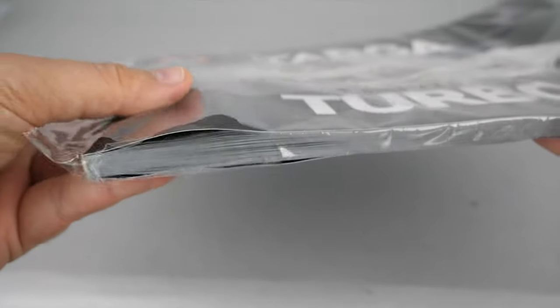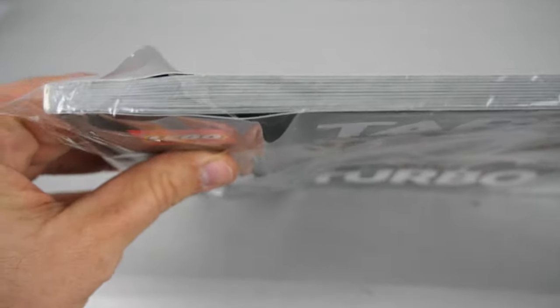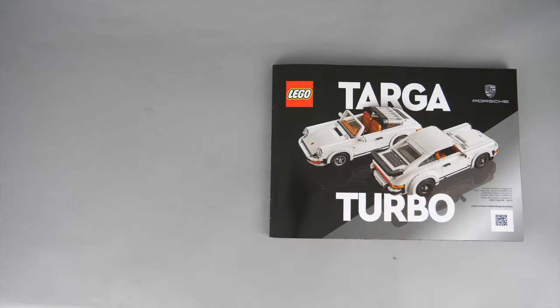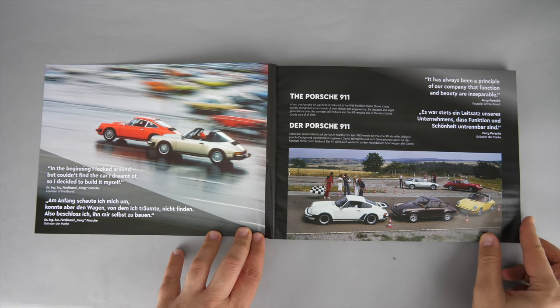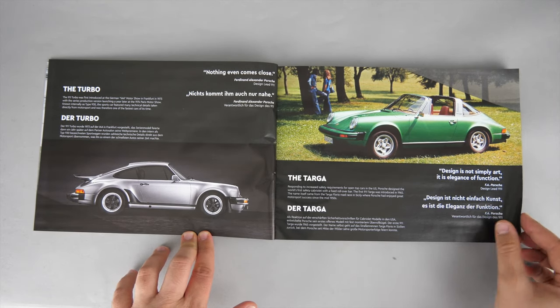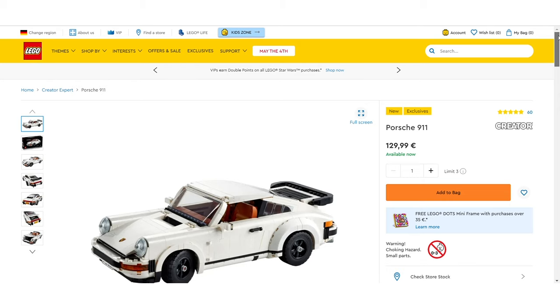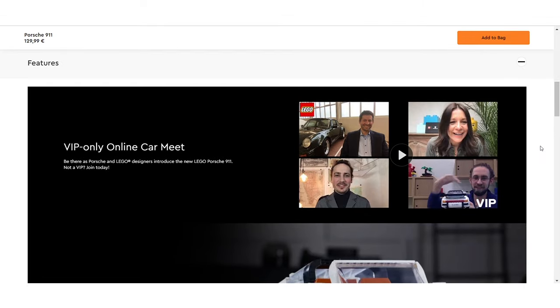LEGO seems to be experimenting with the plastic protecting the manuals — this one is so thin it actually started to open by itself at multiple spots. The manual itself had no damage, but it's unusual. The manual looks very nice; it begins with extra information about the 911, the Turbo, and the Targa. We can also read a few thoughts from Mike Psiaki, the design master at LEGO who already created many excellent Creator vehicles like the Aston Martin DB5 or the Mustang. The amount of information in the manual is not that detailed, but luckily there's a video on LEGO.com with much more — an interview with Mike and two gentlemen from Porsche with tons of interesting information.